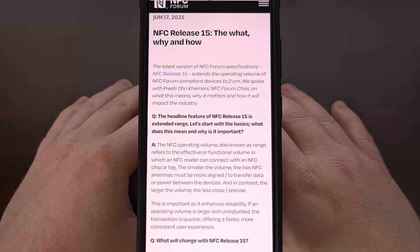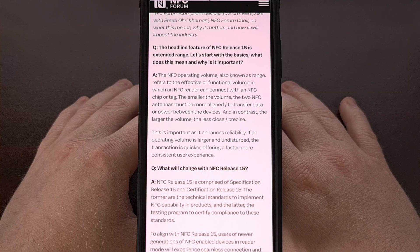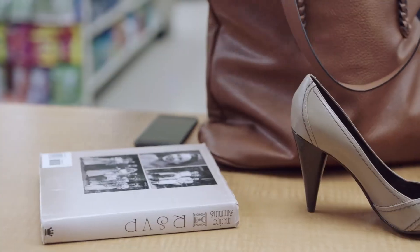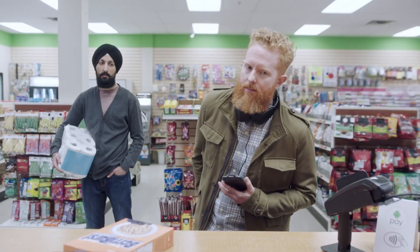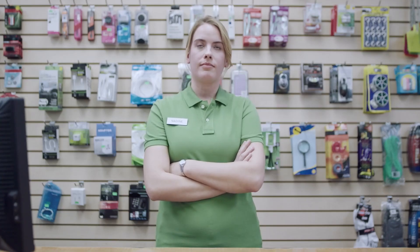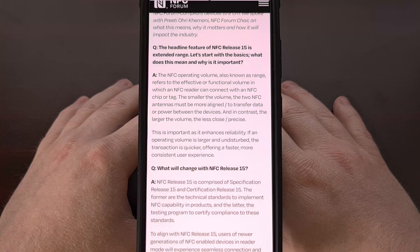The biggest change happening with NFC Release 15 is the extended range. The current NFC standard has terminals and phones operating at no more than 0.5 cm. Some have been able to expand this to the new max of 2 cm, but that standard hasn't been implemented yet, so you may get a different experience from one terminal compared to another. We're talking about quadrupling the standard operating distance just from this update alone.